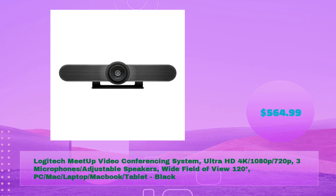Logitech MeetUp video conferencing system — Ultra HD 4K, 1080p, 720p — with three microphones, adjustable speakers, and a wide field of view of 120 degrees. Compatible with PC, Mac, laptop, MacBook, and tablet in black, for just $564.99.